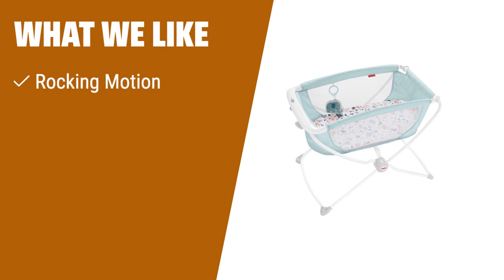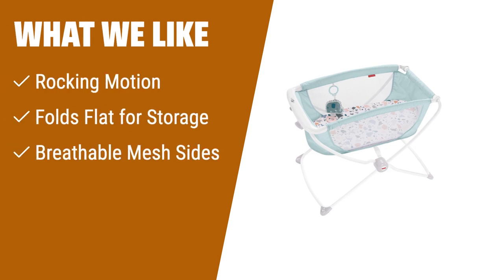What we like: If you want a bassinet that offers a rocking motion to soothe your baby, the Fisher-Price Rock With Me bassinet is the perfect choice. With its flat sleeping surface and breathable mesh sides, your little one will have a safe and comfortable sleep. It also folds flat for easy storage and travel, making it convenient for on-the-go parents.